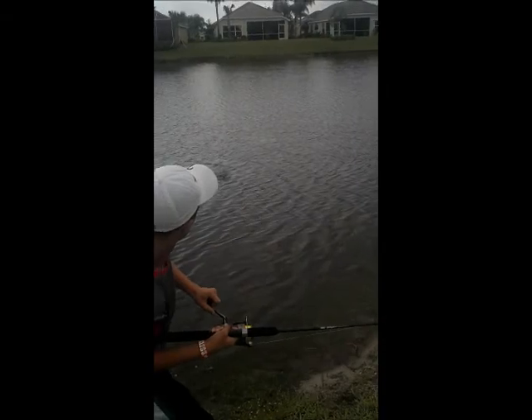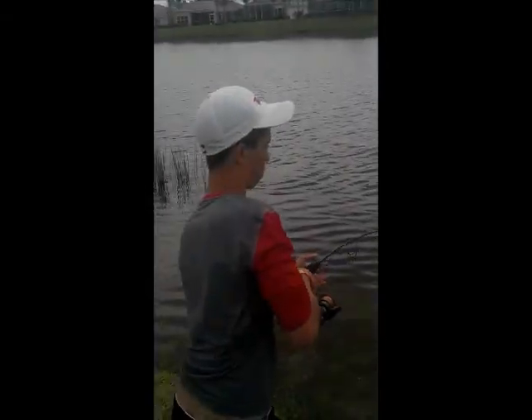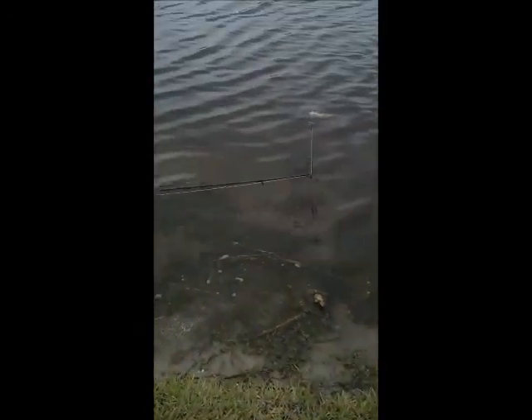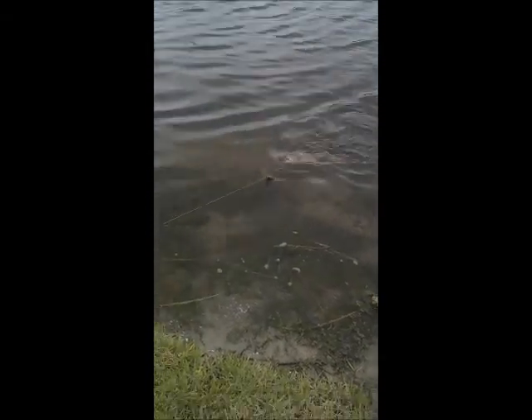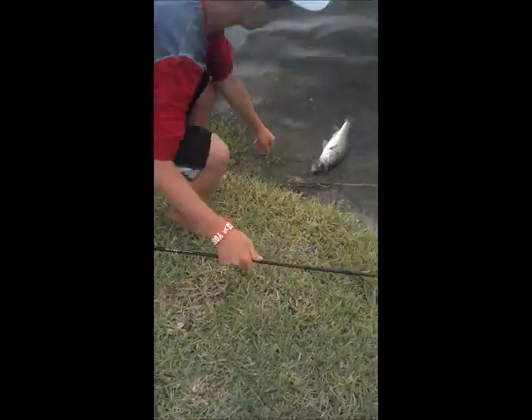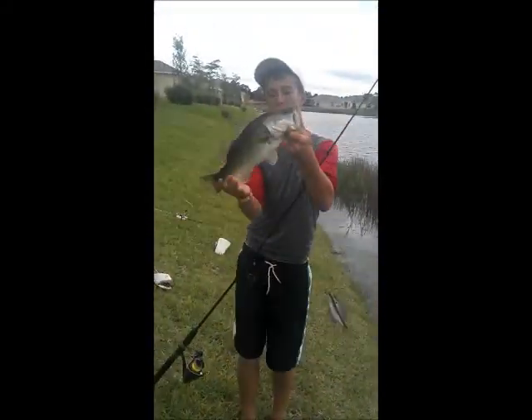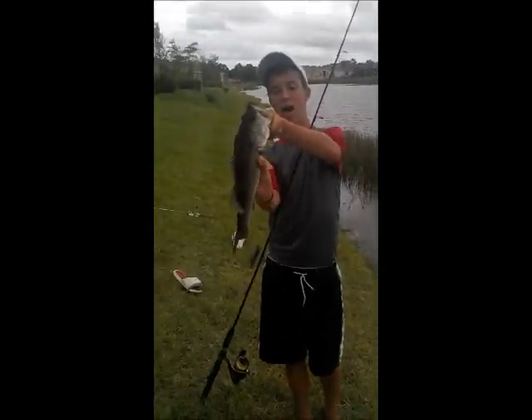Hey guys, we're fishing live bluegill. We got a big bluegill on — we got a nice sized bass. Dude, this is a nice four pounder. Oh look at his belly. He even had a bluegill — he didn't even need it. The bluegill is still on, still alive. Yeah, it's still breathing. The bluegill is still alive, and so is the bass — that's the crazy part.